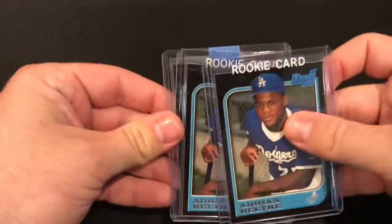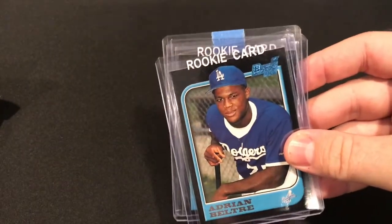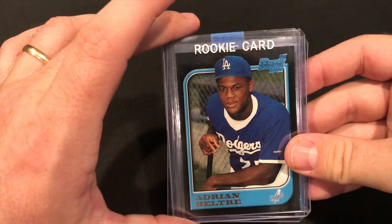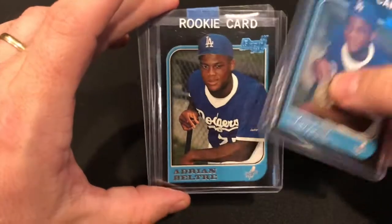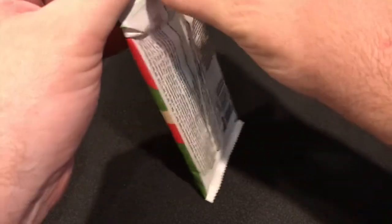The next little stack I got is Beltre. I think Beltre is a surefire Hall of Famer — I loved him during his connection to the Red Sox. He's just an underrated player who will definitely get into the Hall of Fame, and his rookie cards are affordable right now, so I picked up a few.